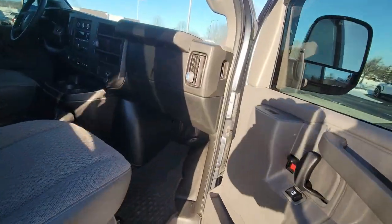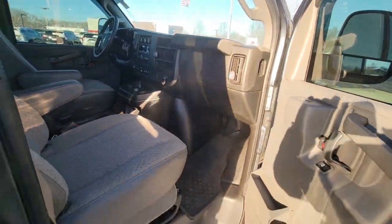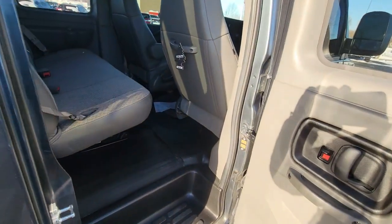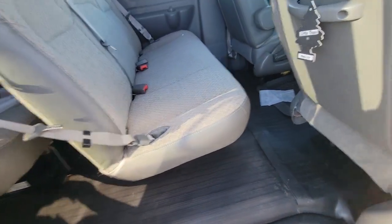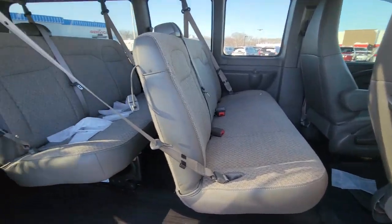It's in great shape and the interior is nice and clean. We've got a lot of nice features on this van, like a backup camera, parking sensors in the rear, and the trailering package — so it's got the rear trailer hitch and pin connectors back there for you.